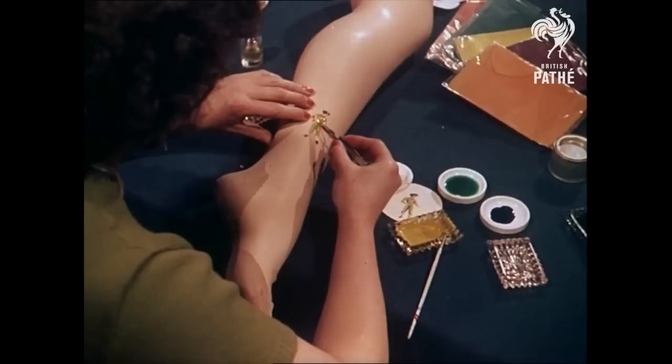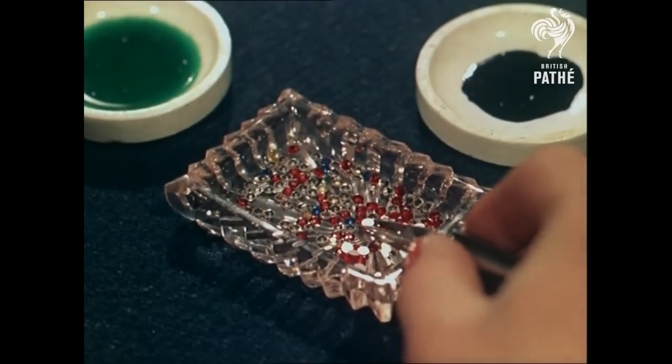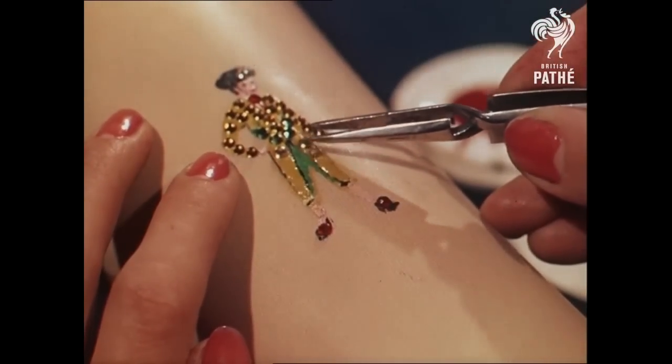Then the jewels, usually diamante stones, are arranged on the painted sketch and kept in place with a new kind of fixative. Like the paint, the fixative used in this novel process is a studio secret.